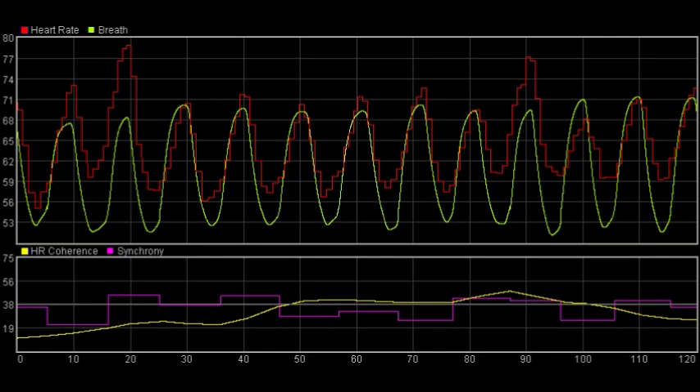The score is scaled so that 100 represents very, very good coherence. Don't worry if you don't seem to be able to get close to that — you're not in competition with anyone. In biofeedback, the principle is always to work from where you are. Don't get caught up in ideas of where you should be.